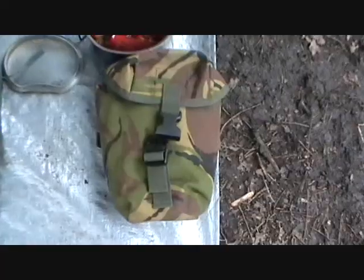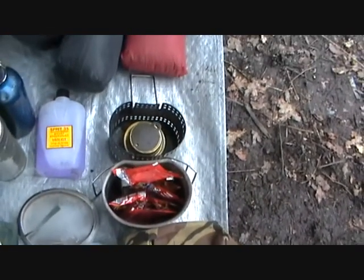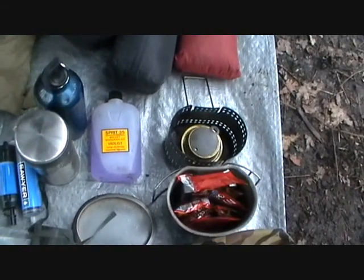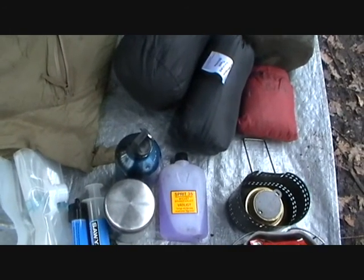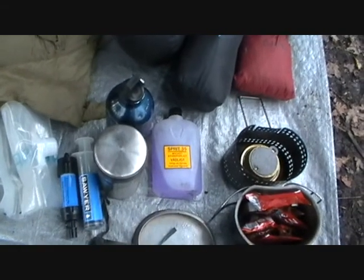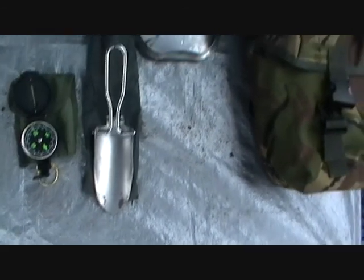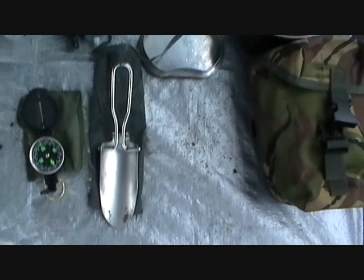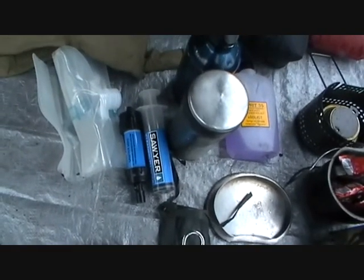I've also got my cook kit - the Crusader Mark II. There's the lid. Spare meths, 500ml. My cup. And there's the trill I thought I'd lost - I've ordered another one and now I've found it again. My compass and my mini Sawyer kit.